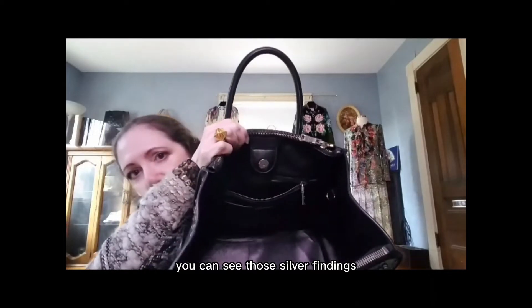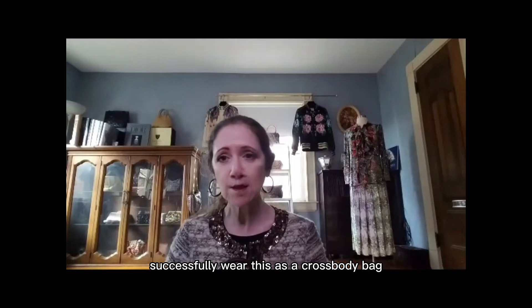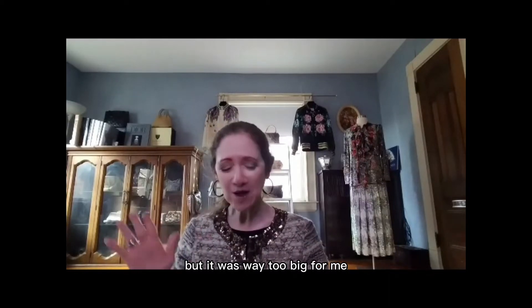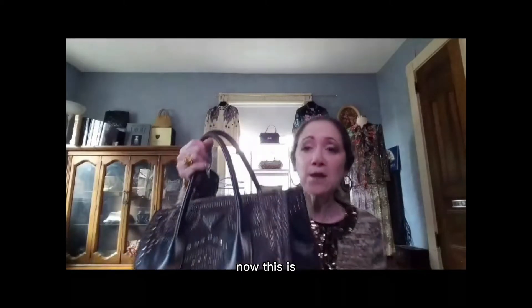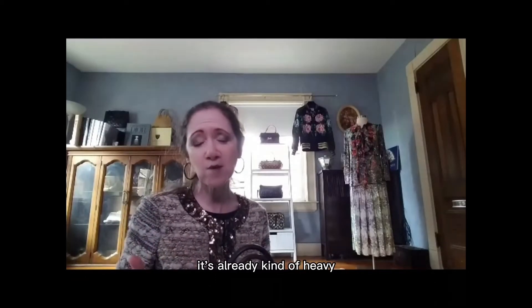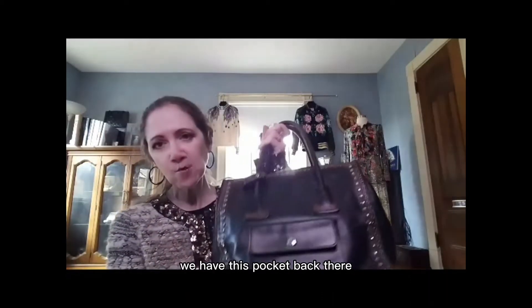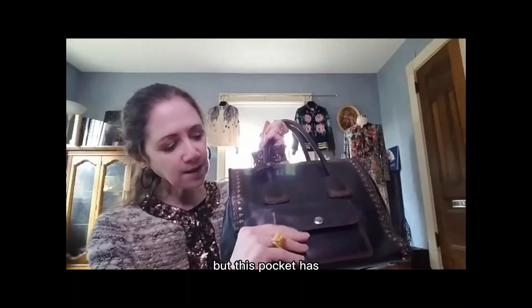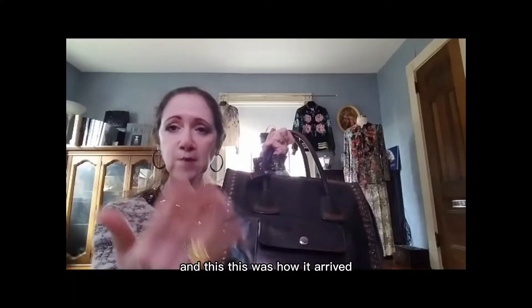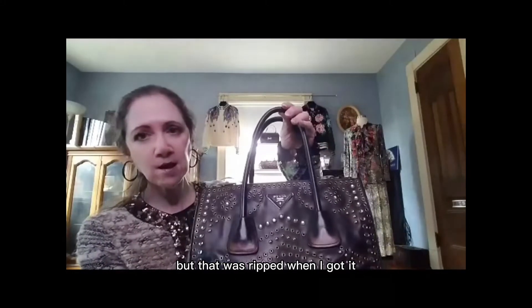You can see those silver windings where the strap is supposed to attach. I'm not quite sure how tall you would have to be to successfully wear this as a crossbody bag, but the strap was way too long for me, so I just carry it by the handles. This is a heavy bag, so even without stuff in it it's already kind of heavy. You have to moderate what you put in there. That back pocket has been ripped — this is how it arrived, so I've never used that pocket.